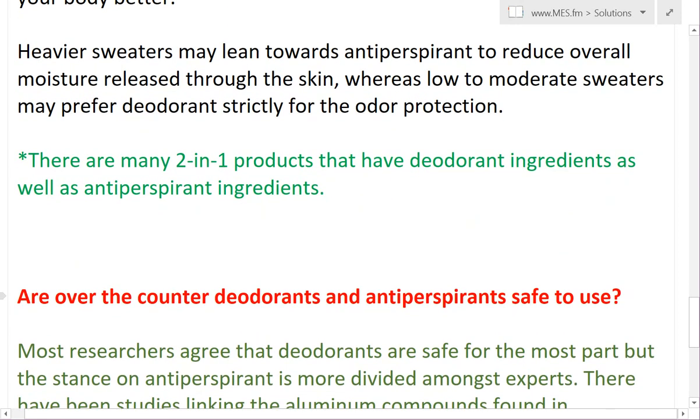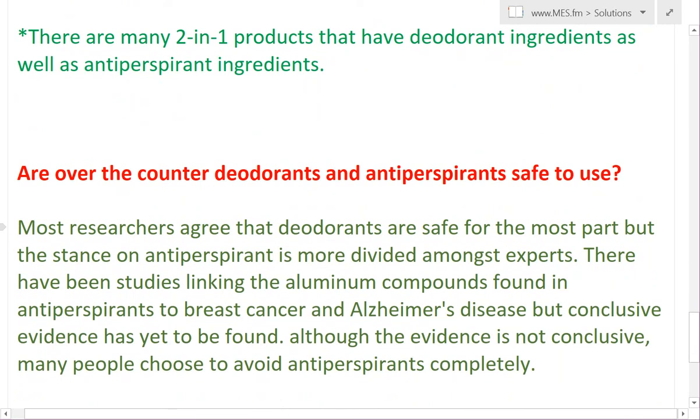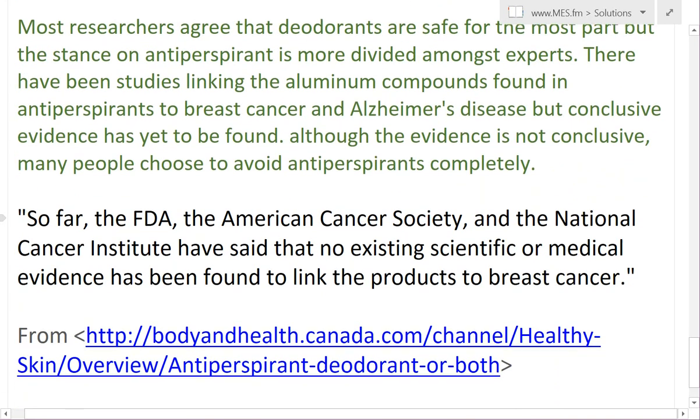Another thing to talk about is whether over-the-counter deodorants and antiperspirants are safe to use. The research is pretty divided, but for deodorants, most agree that it's pretty much safe. For antiperspirants, things get a little more tricky. Some studies have suggested links between aluminum compounds found in antiperspirants and breast cancer and Alzheimer's disease, but the evidence has not been conclusive. A quote from bodyandhealth.canada.com states that the FDA, the American Cancer Society, and the National Cancer Institute have said no existing scientific or medical evidence has been found to link the products to breast cancer.